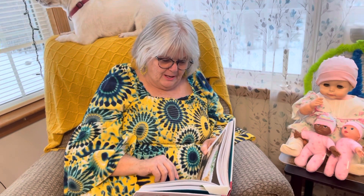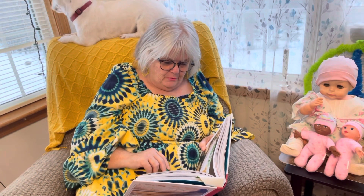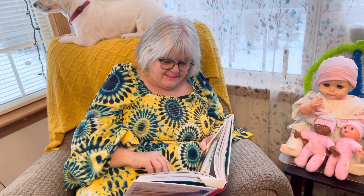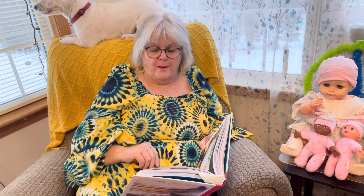Sour cream coconut cake icing: one cup of sugar, two cups of sour cream, two cups of coconut, one 16-ounce container of whipped topping. Mix sugar and sour cream, then add coconut. Dip out a half a cup of icing and set it aside. When the cake is cooled, stack the layers adding icing between each layer. Mix the whipped topping with the half cup of icing that was set aside. Cover the top and sides, then gently sprinkle with coconut on top and sides.